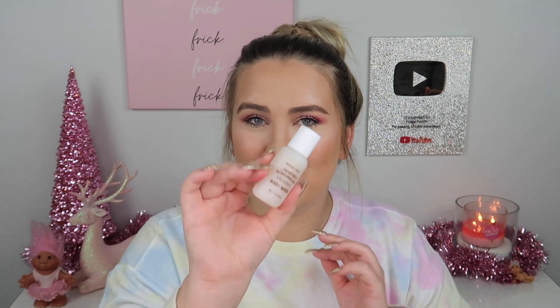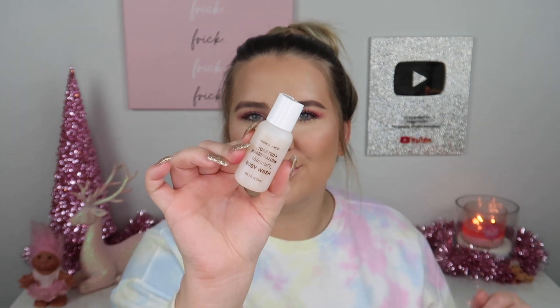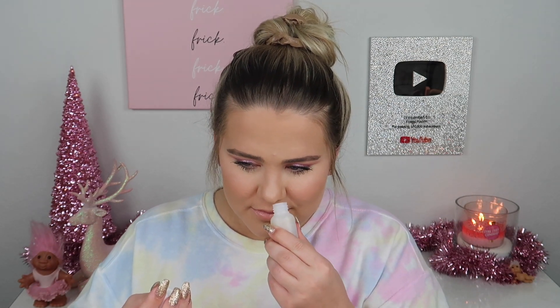Day one is in the center — let's pop it open. We have a little mini toasted marshmallow shimmer body wash from Trader Joe's. It's so cute. Let me see if it smells good — honestly, I don't really smell anything. It's very light. Whatever the scent is, it says toasted marshmallow. Maybe you can smell it better in the shower, but it's adorable.